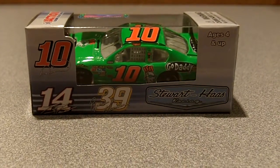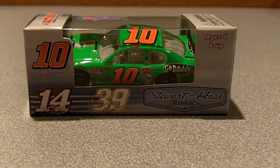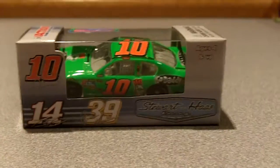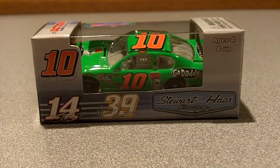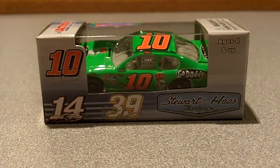Hey YouTube, this video will be a new diecast review on Danica Patrick's 2012 GoDaddy.com Chevy Sprint Cup Series car. I definitely became a fan of her at the Coca-Cola 600 — I'll tell you why in a little bit.